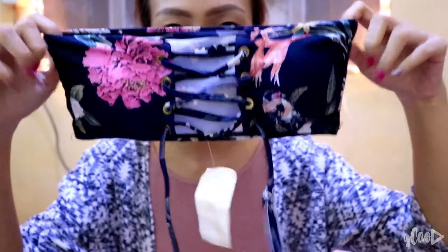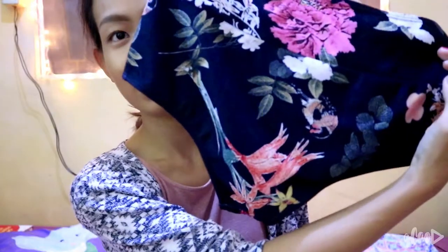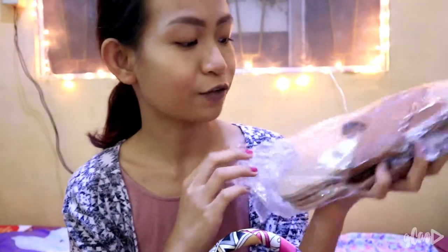The second swimsuit I chose is this one — so cute! I was actually only looking for these. These are from PTY Shoes. I love this one so much because it's so comfy — it's really a must-have. I'm a size 7, which is usually the most common size, so you can get everything. This is P550.